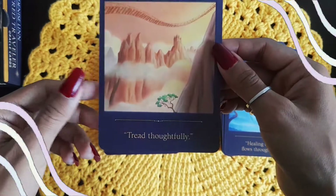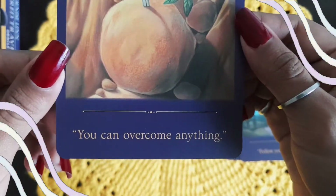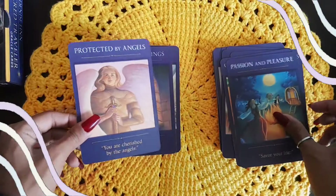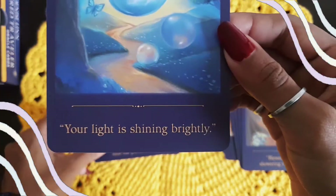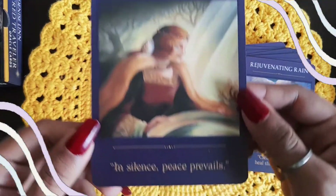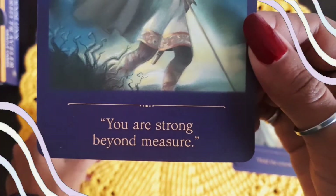Narrow Pathway — tread thoughtfully. Navigating by the Stars — follow your bliss. Overcoming Obstacles — you can overcome anything. Passion and Pleasure — savor your life. Protected by Angels — you are cherished by the angels. Rainbow Blessings — blessings are showering your life. Reaching Your Destination — your light is shining brightly. Rejuvenating Rain — clear the past, heal the present. Solitude — in silence, peace prevails. Staying Focused — hold the course.